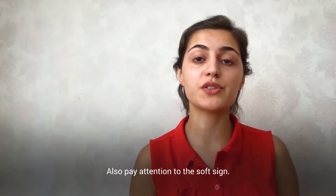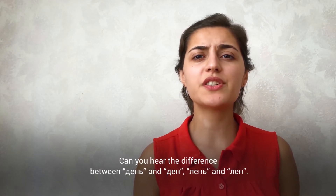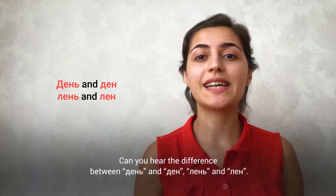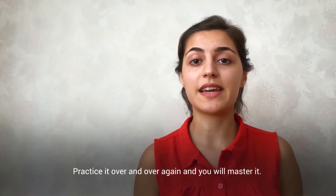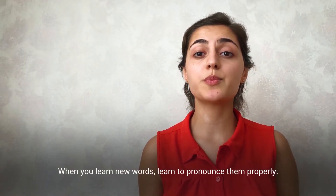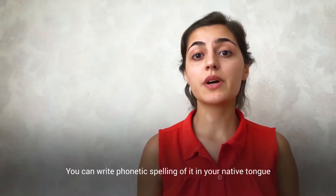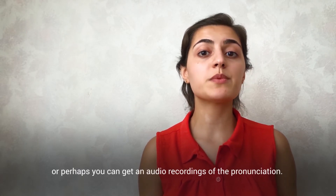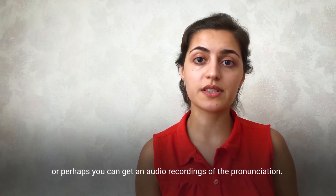Also pay attention to the soft sign. Can you hear the difference between ДЕНЬ and ДЕН? ЛЕНЬ and ЛЕН? Practice it over and over again and you will master it. When you learn new words, learn to pronounce them properly. You can write the phonetic spelling in your native tongue, or perhaps get audio recordings of the pronunciation.